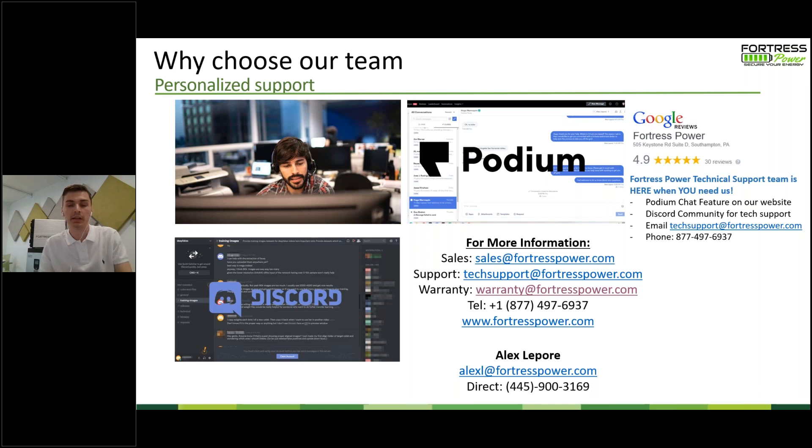Let's give another second for any last-minute questions. We will have these slides and recording of this webinar sent out after the fact — feel free to use these slides when meeting with your customers. Last question from Adam: how is closed-loop communication with Outback coming along? As of now we're confirming it with SMA first — Outback is on our list, and Victron was also on our list at some point. After SMA, Outback will probably come next. SMA is the first priority right now.